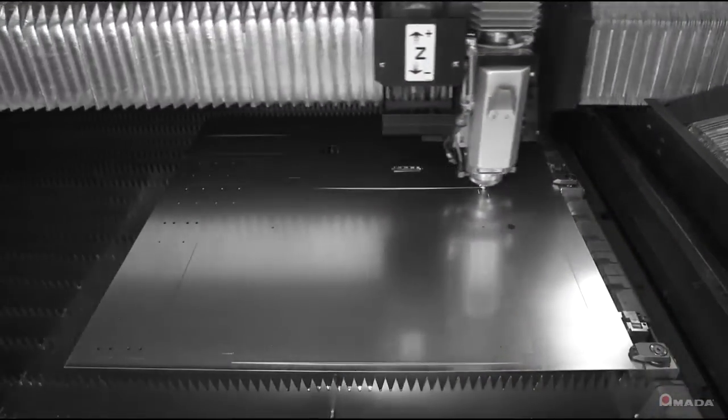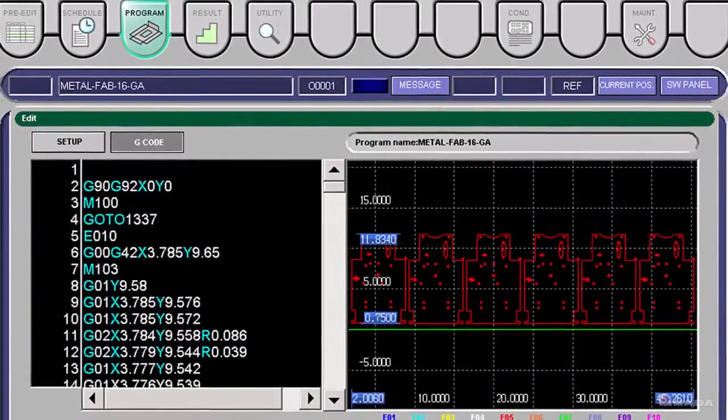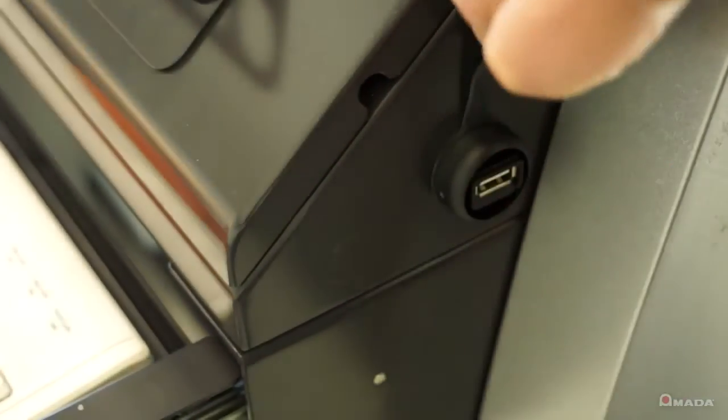The controller is network-ready and has the ability to access part files stored on your company's server. It's also equipped with a keyboard and USB ports to load files directly at the control if needed.